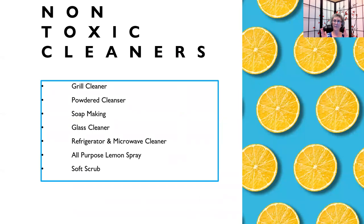Here is a list of some non-toxic cleaners you can make with lemon essential oil — and this is the short list. You can make a grill cleaner, a powdered cleanser, soap, glass cleaner, refrigerator and microwave cleaner, an all-purpose lemon spray, or a soft scrub. Imagine how much you could save by not having to buy all those products and replacing them with some lemon essential oil.